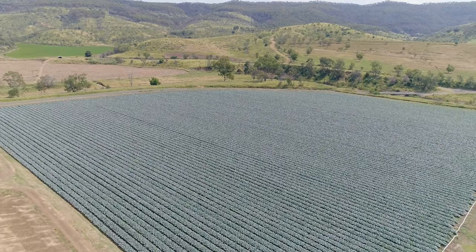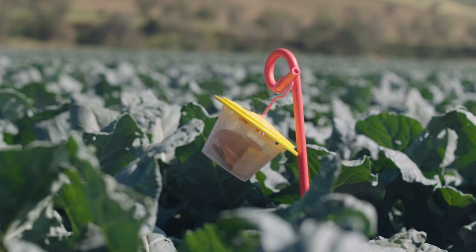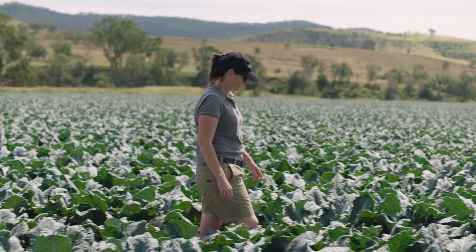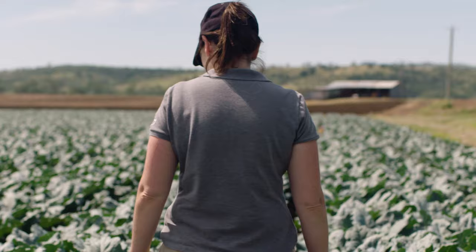We had a five hectare block of broccoli. Our approach was to do two releases of wasps at week two and week four in conjunction with several soft chemical sprays. We've harvested the broccoli now and we've had quite a good result. Pack-outs are good and no evidence of live Diamondback Moth.